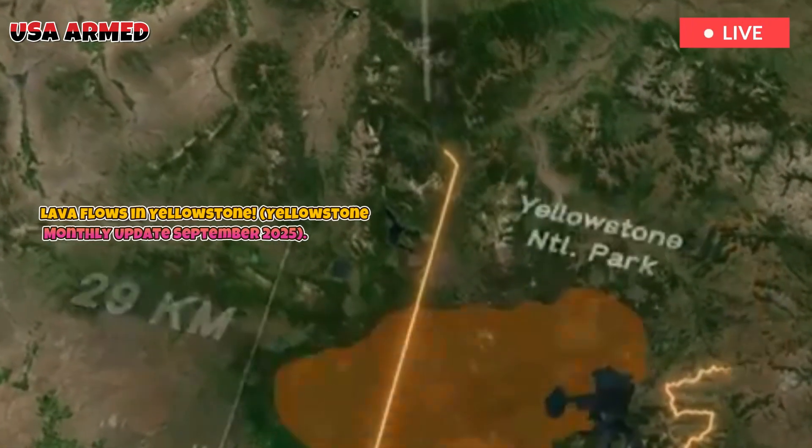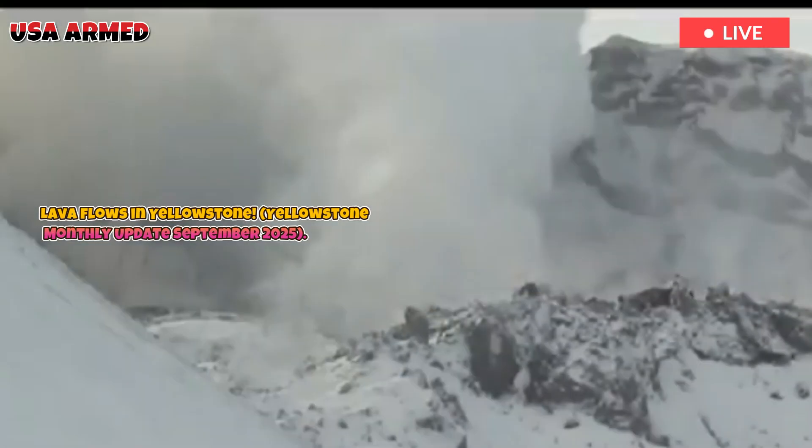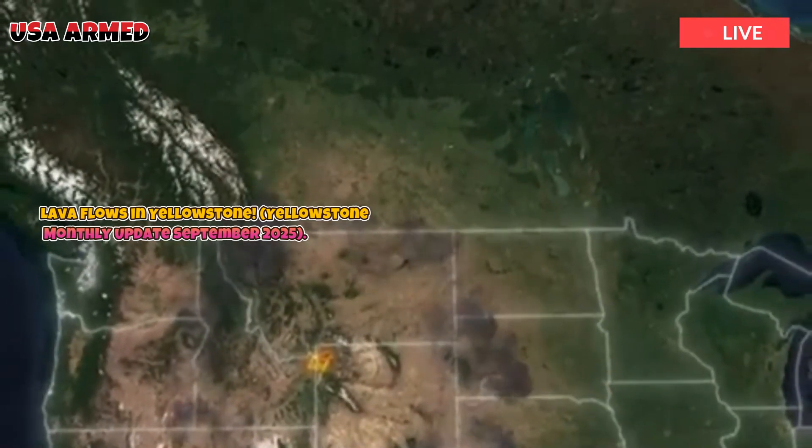Based on seismic imaging, we have found that Yellowstone's magma chamber is mostly solid. However, if it heats up, lava flows are likely, as shown in this video.